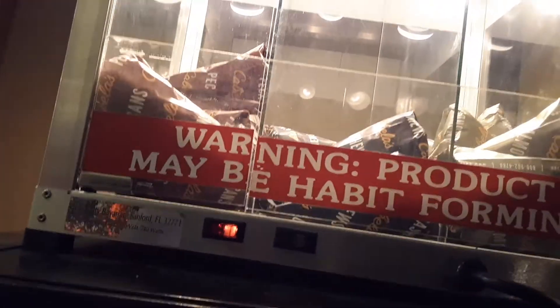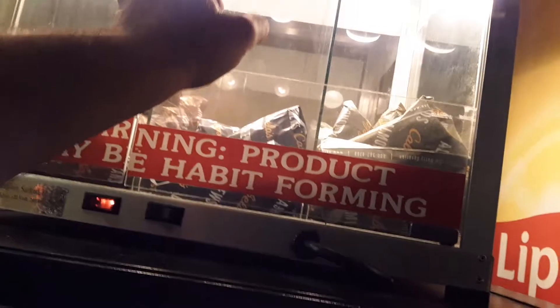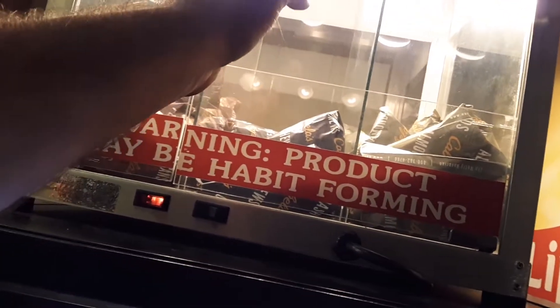Oh, glazed cashews! I want glazed cashews. Five dollars each or two for nine — okay I'll come back. Anyway, so this is deer country.